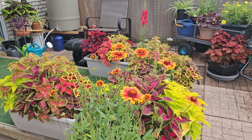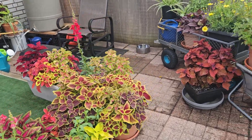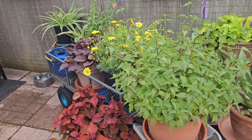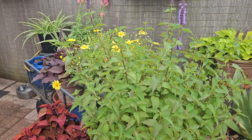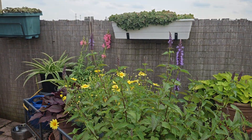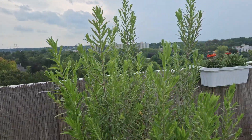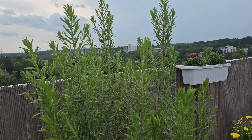Starting off here at Blanket Flower, my ginormous patch of Coleus. This is a hyssop that survived from last year with the margarita daisies in the background. And tall blue aster, which will be blooming in a month.